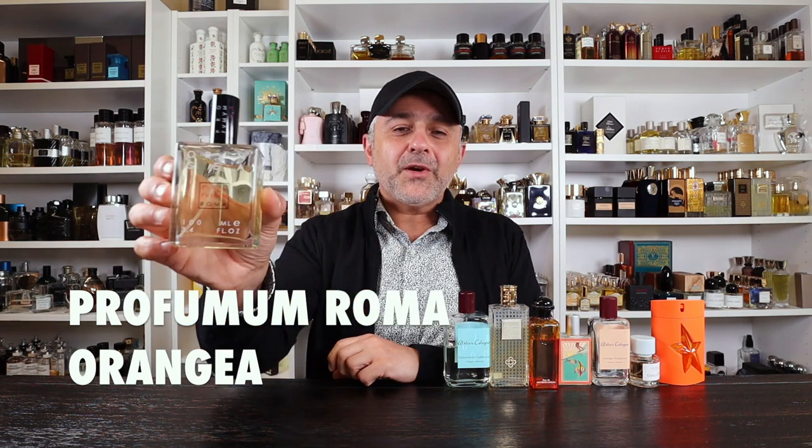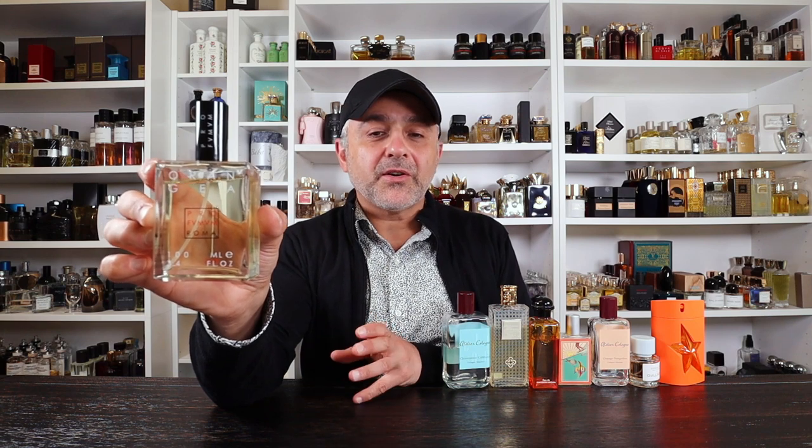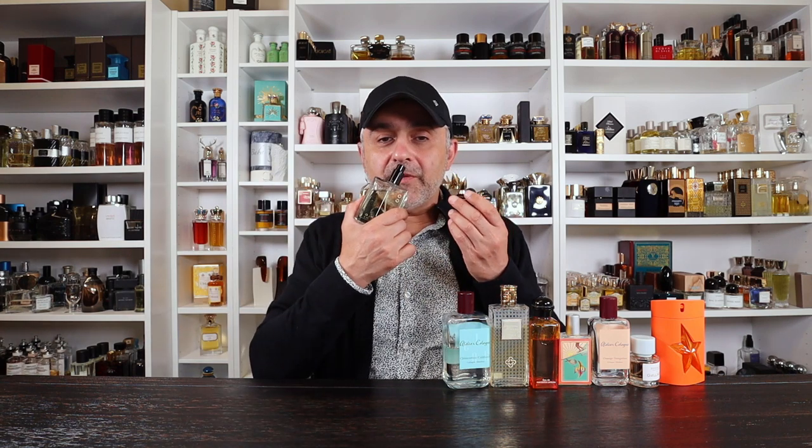Next up we're going to the House of Profuma Roma — this is Orangia. Interestingly, the notes listed include bergamot, petitgrain, mint, and cedar, with no oranges or orange blossom listed. But when I smell it, I get orange fruit and orange blossom with a light hint of a coconut-y touch — and I don't know where that's coming from. If you like it orangey with orange blossom mixed together, this one's definitely one to try. It's also long-lasting — recently featured in my summer beasts video.